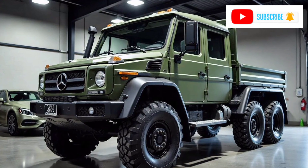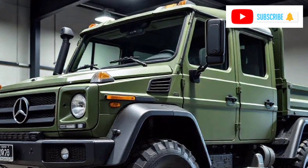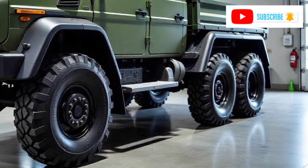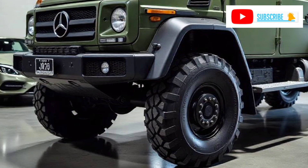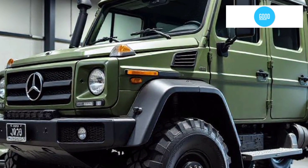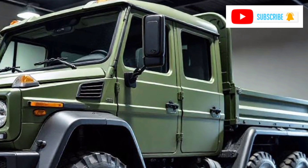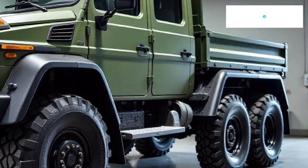The 2025 Unimog 6x6 is a powerhouse designed for extreme conditions and demanding tasks. With its six-wheel drive system, it offers exceptional traction, ensuring stability and control on rough terrains — whether navigating through mud, snow, or steep inclines. This added power and grip make it a go-to choice for industries like construction, military, and firefighting, where reliability and durability are critical.